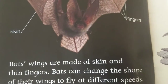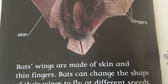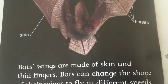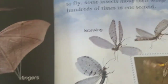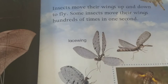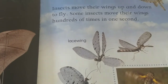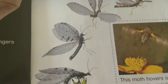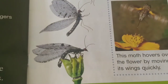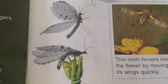Bats' wings are made of skin and thin fingers. Bats can change the shape of their wings to fly at different speeds. Insects move their wings up and down to fly. Some insects move their wings hundreds of times in one second. Lace wing. This moth hovers over the flower by moving its wings quickly.